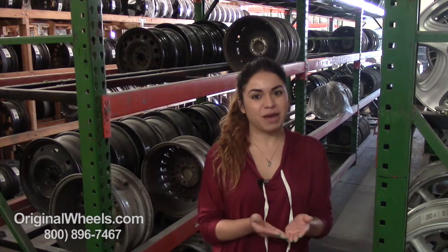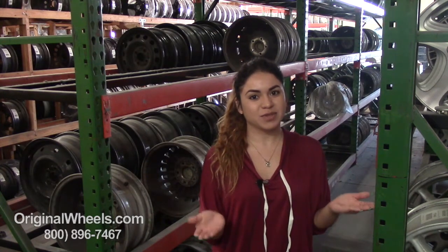Hey everyone, it's Veronica from OriginalWheels.com. Obviously, since you're watching this video, you are in search of Factory Original Acura EL Wheels. Click on the link I have provided at the bottom of this video to see our large inventory, or you can always give us a call toll-free.